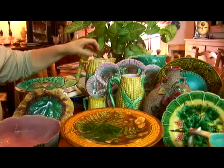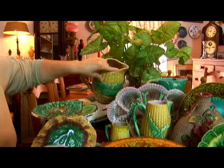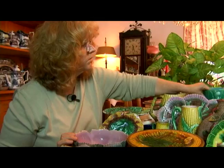This bamboo pattern can range around the $250 range in good condition. You can see a lot of these patterns — when you have the yellow-green motif on the outside, it will have the pink relief on the inside. That's a real telltale for Majolica. You'll see the pink relief on the inside on this Etruscan pattern seashell piece, the compote.